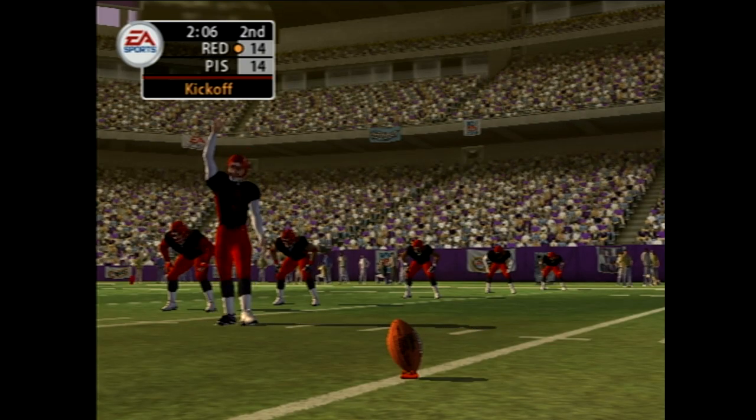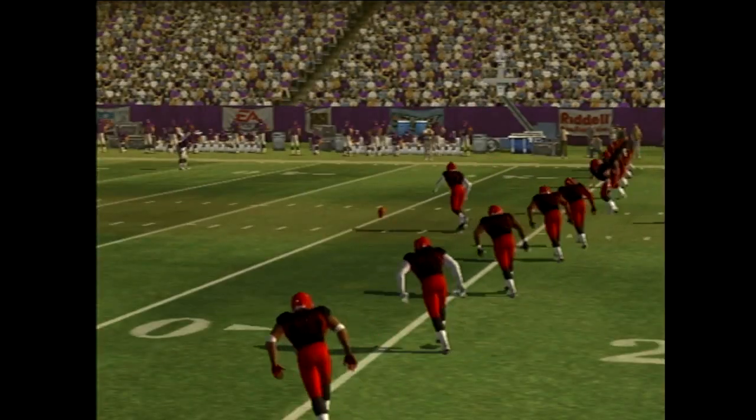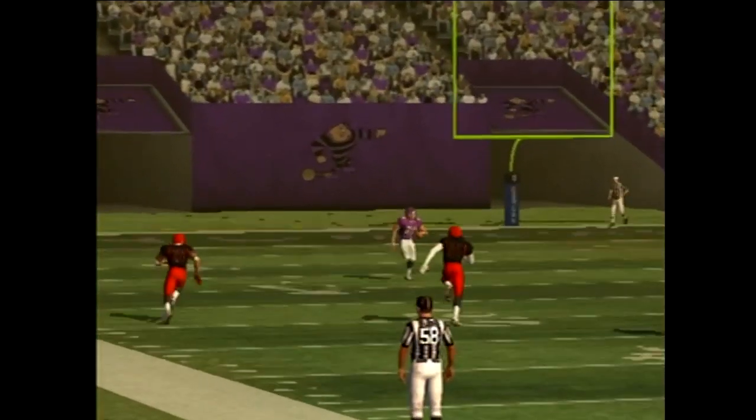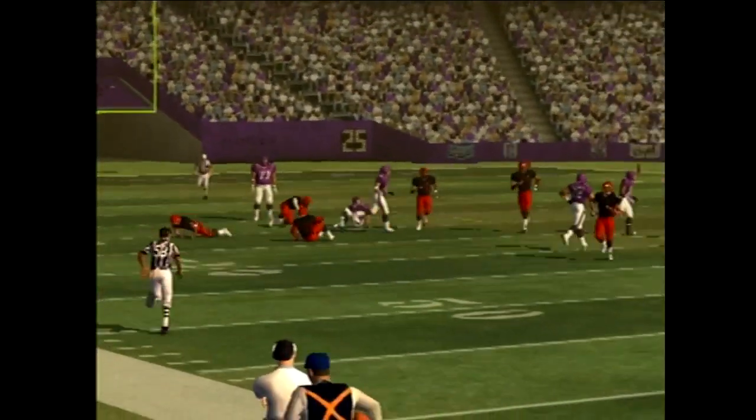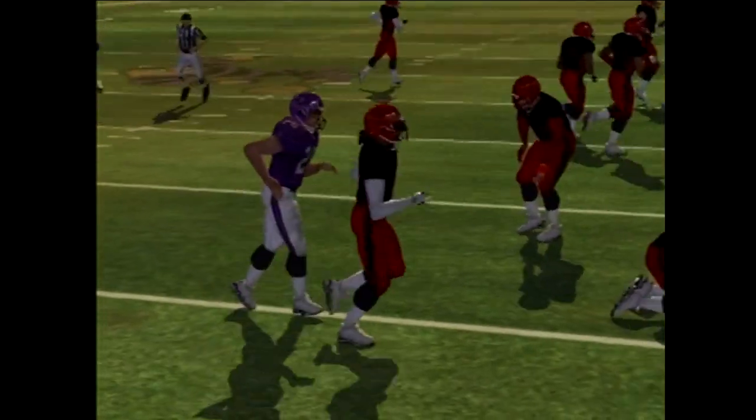The kickoff team lines up — nice kick, plenty of distance, from the 16. Using the stiff arm — what a stiff arm. The last series they forced a bad pass and got the interception.